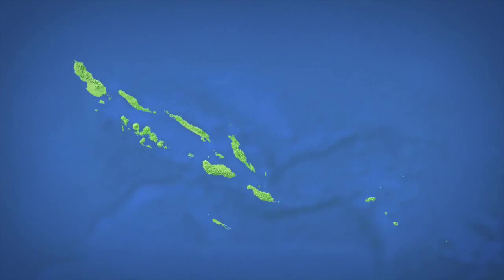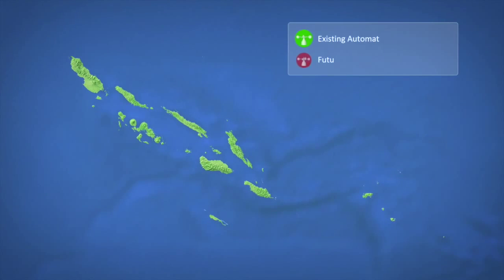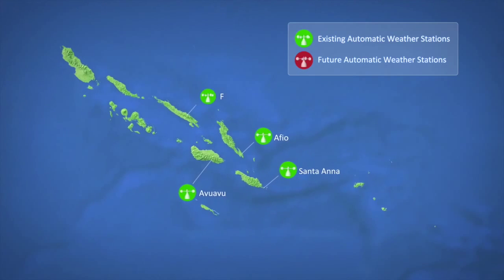There are four automatic weather stations procured and installed by the SWAC project. They are in Abu Abu, Santa Ana, Afio, and the fourth one is in Ferra.